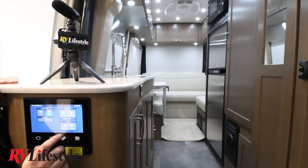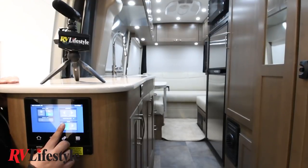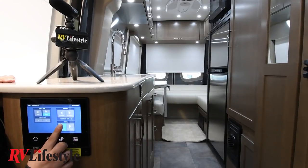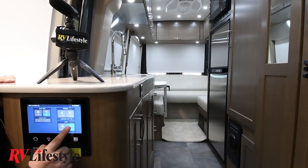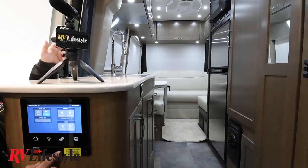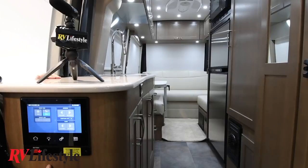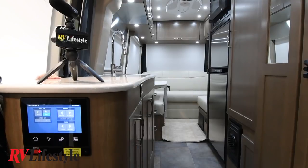Keith demonstrates the one-touch sofa bed — just one touch and the bed comes down, then back up again. Super cool. There is also a second control screen at the rear so that if you're already sitting on the sofa, you can do everything from back there as well. And of course there's a power awning, because what coach doesn't have a power awning these days?